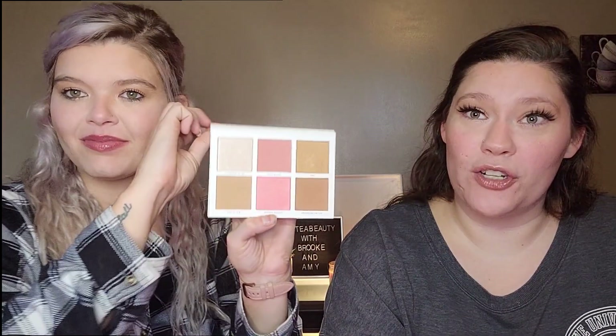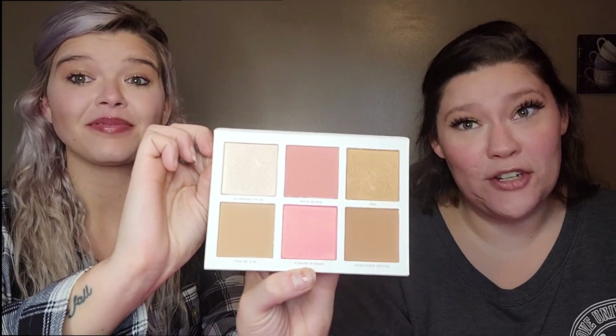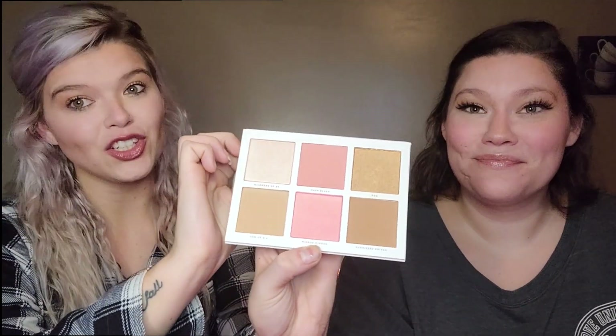The first product in the regular Boxycharm is this Pretty Vulgar Nesting Bitch Face palette. This retails for $32. I have had some Pretty Vulgar products and they're actually really good, so we're excited to try this one out.